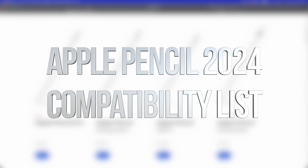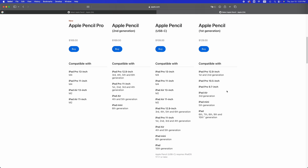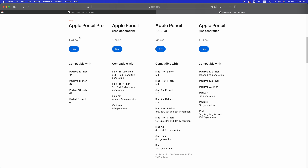Every Apple Pencil is different, so every single one will be compatible with different iPads. Some of them are compatible with various iPads, so in this video we're going to teach you which one goes with which — because sometimes you get an Apple Pencil and it's not going to work with older iPads. Right here, take a look at the list. This is from Apple's website, so here's the specific link so you can check it out yourselves.